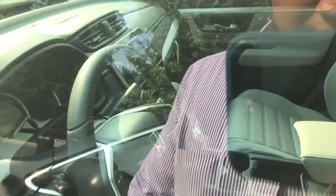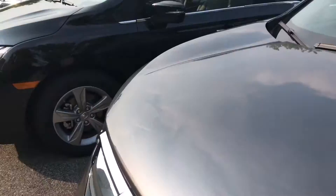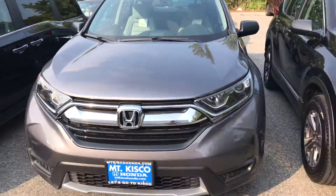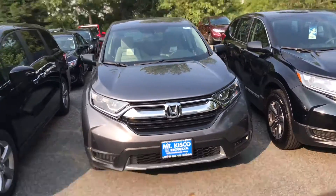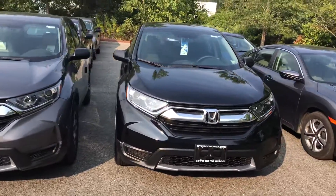I definitely recommend you come on in and take it for a test drive — it's an amazing vehicle, drives and handles great. It has cloth seats, as you can see the fabric is very high quality. We do have a lot of colors as an option; this is our modern steel, which is a dark gray, and this is our black.